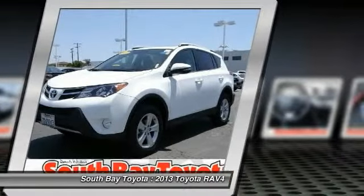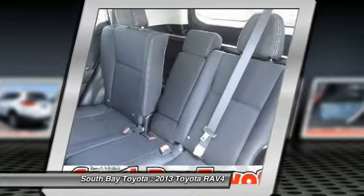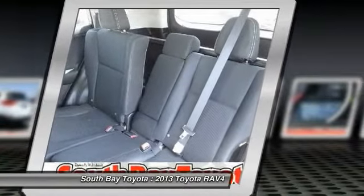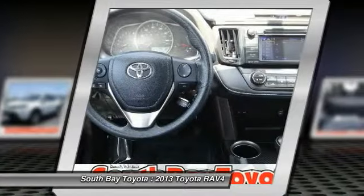Air conditioning, automatic temperature control, driver door bin, driver vanity mirror, electronic stability control, four-wheel independent suspension, front dual zone AC, front fog lights, front reading lights.